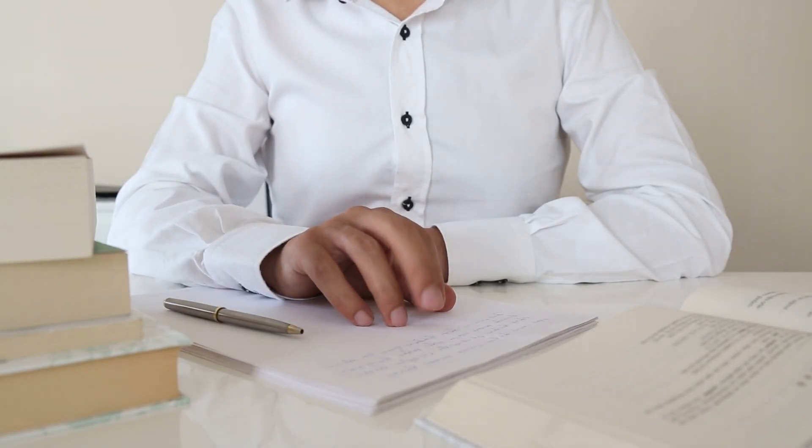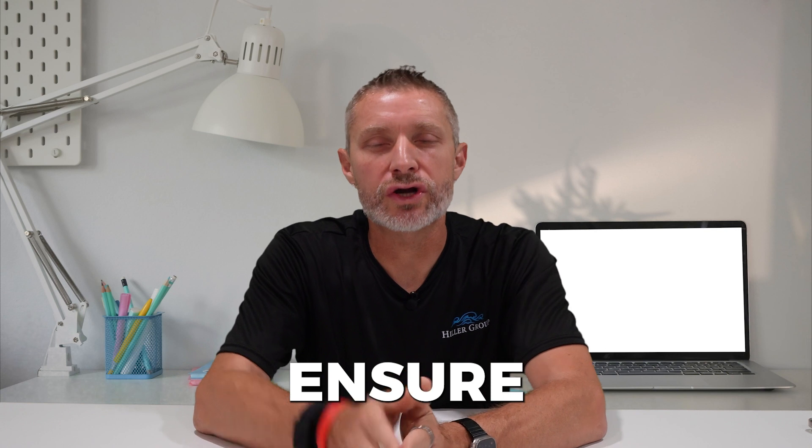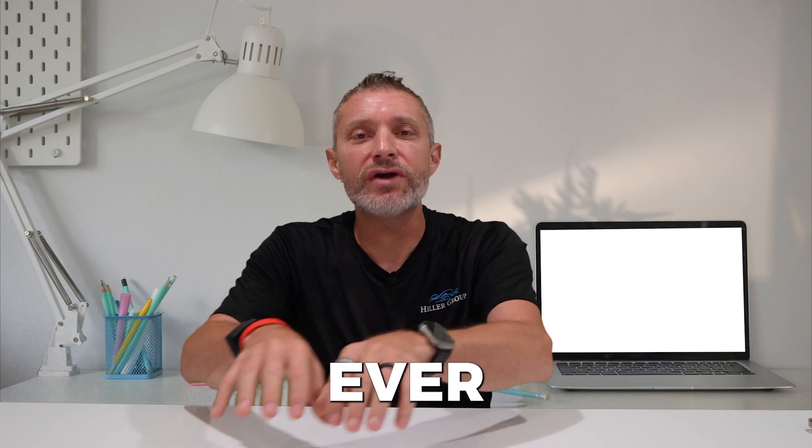If you don't read the agent notes, and you pick up the phone and call the listing agent asking every single thing that's already listed in the listing, that agent is already going to be thinking, is this what it's going to be like to work with this agent the entire transaction? You must ensure you follow the listing instructions to a T. Overlooking key details can put you at a disadvantage before you've ever even written the offer.